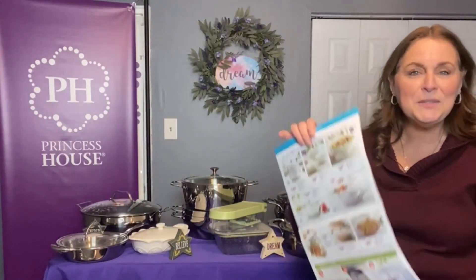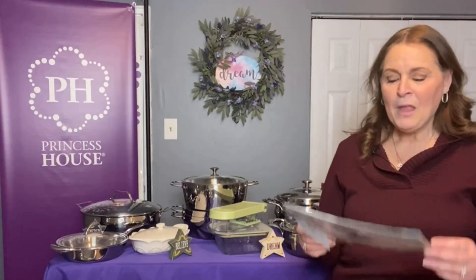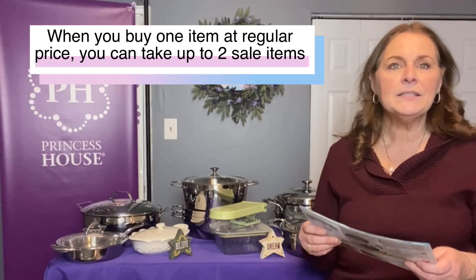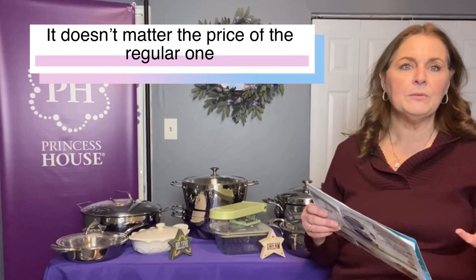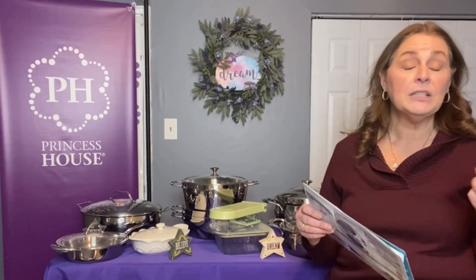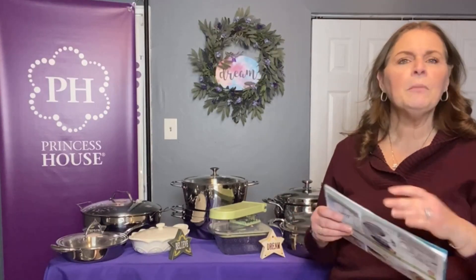The company gives us all these specials, and sometimes they'll give us early birds but announce them later and they're not in the packaging. For customer specials this period, how they work is when you buy one item at regular price, you're allowed to take two items on sale. You can mix and match however you want — buy something inexpensive like a stainless steel cleaner, a non-scratch sponge, salt and pepper shakers, or a peeler at regular price, and still take the expensive stuff on sale.